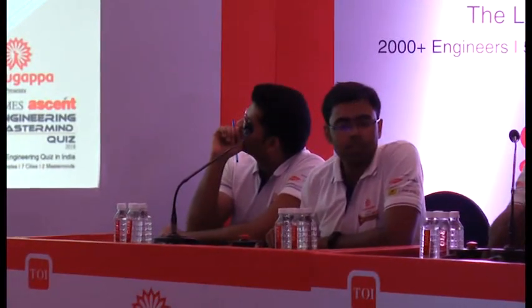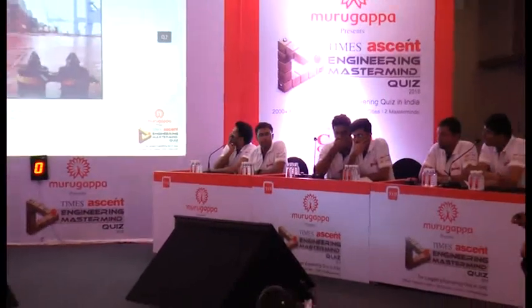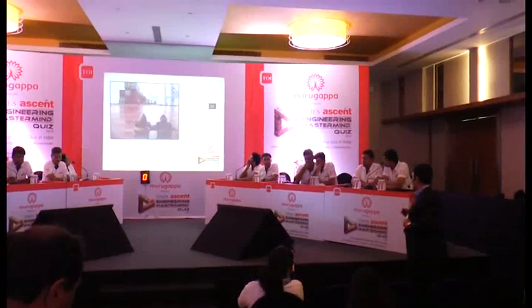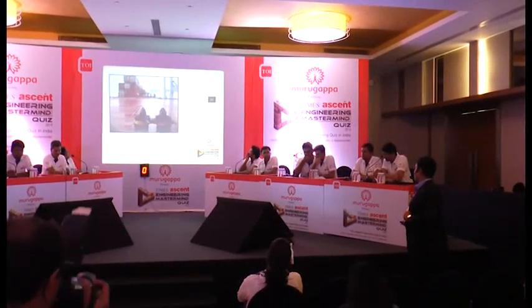Invented by transport engineer Keith Tanglinch, it revolutionized maritime trade by securing containers to ships, making it secure and simple. This is how containers became more secure to the ships. Identify the object in the picture.